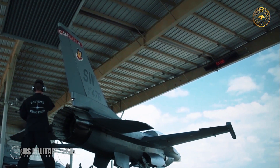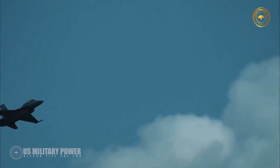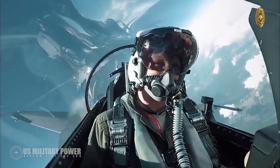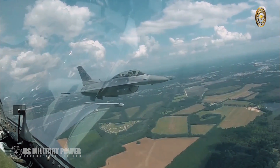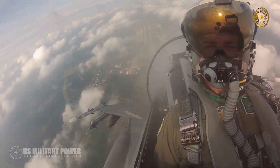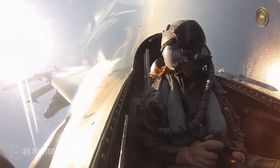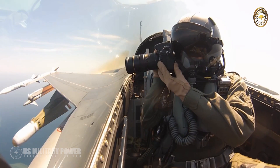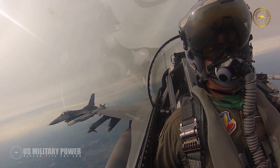F-16 Block 70 fighter jets will be deployed in suppression of enemy air defense missions, air-to-ground and air-to-air combat, and deep interdiction and maritime interdiction missions. The aircraft features airborne mission role change capability and can detect and track time-critical, hard-to-find targets in all weather conditions. It also reduces operational costs for the users.